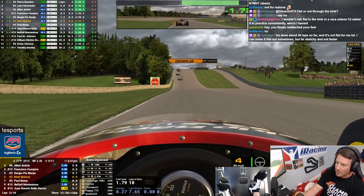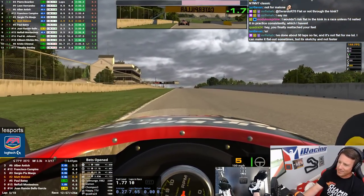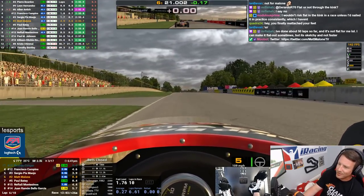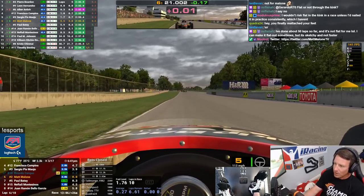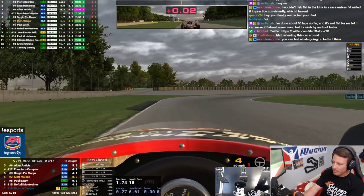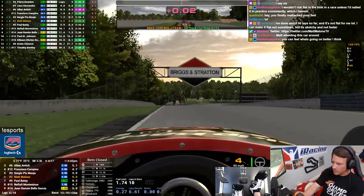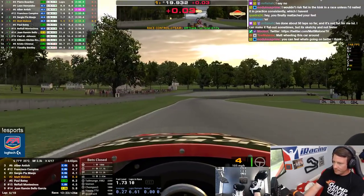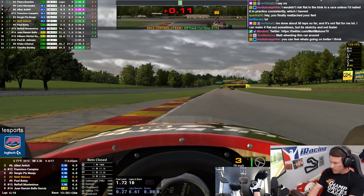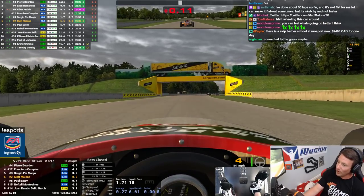It feels like this version of the tire model is just way more nimble — you can do way more. The Skip Barber used to have no real character to it, it just didn't seem alive. Now it feels like you're really driving, you can really feel what the car wants to do, you can connect to the road more. It's easier to overdrive now for sure — you don't want to get sucked into that trap.